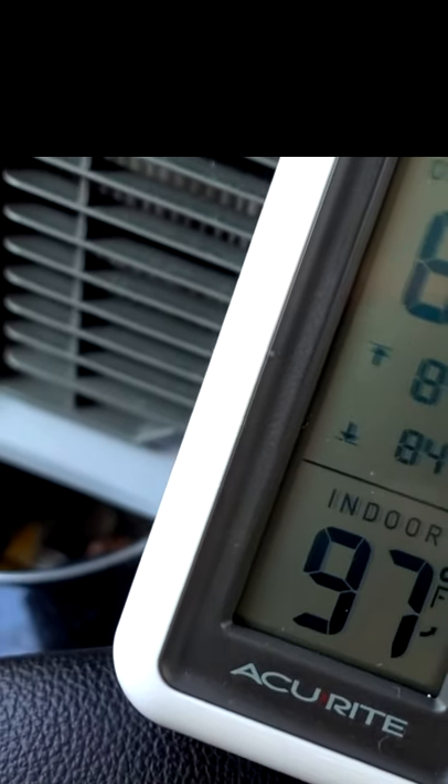This is Arctic Air, a personal space cooler. It's 97 degrees, and it dropped 5 degrees in 3 minutes.